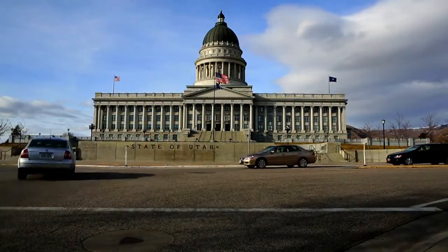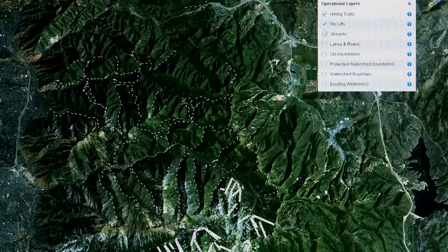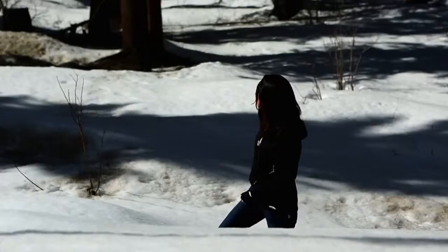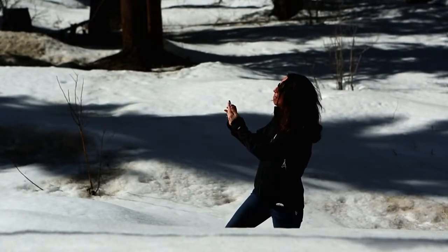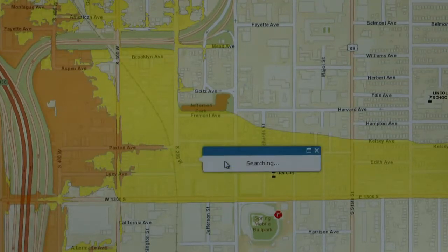Local government is going through a major change where openness and transparency is a major attribute that all of our elected officials are looking for. We've published all of our trail maps on our website where you can read up on the trail — it might say the elevation, whether you're allowed to have a dog. You could pull up the map right there in your home or on the trail itself. All our stuff is free for citizens. We also put out FEMA maps, all our floodplain maps — all of those are interactive maps available.